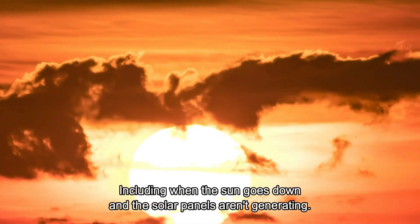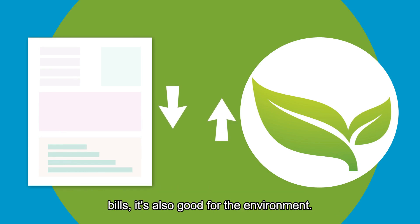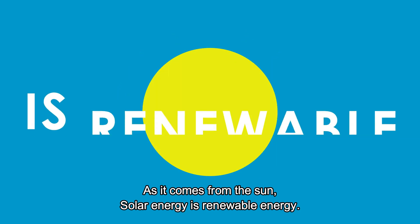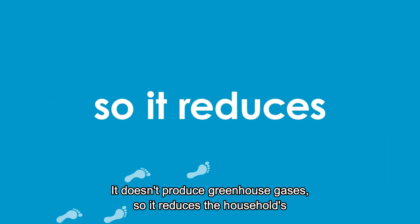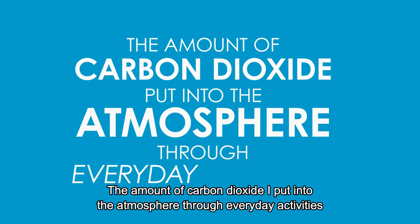Not only is solar energy good for residents — it could lower energy bills — it's also good for the environment. As it comes from the sun, solar energy is renewable energy. It doesn't produce greenhouse gases, so it reduces a household's carbon footprint: the amount of carbon dioxide put into the atmosphere through everyday activities.